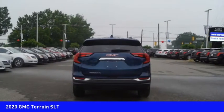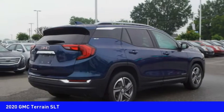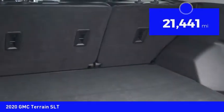Letting occupants enjoy a confident driving experience. An EPA estimated 32 highway MPG is not bad either, and is priced below $30,000. This vehicle has less than 25,000 miles.